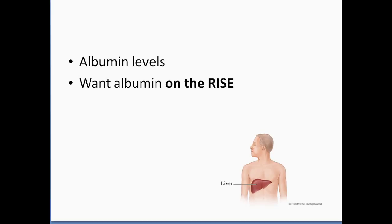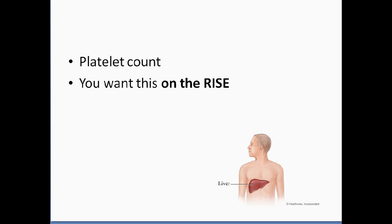The next test is albumin levels. You want that albumin on the rise. This is one of the more important liver function tests because a diseased liver can produce only a small amount of albumin. A person with severe liver disease or a very toxic liver has a low albumin level, and as the liver improves, the albumin level goes up. So that's what you're looking for there.